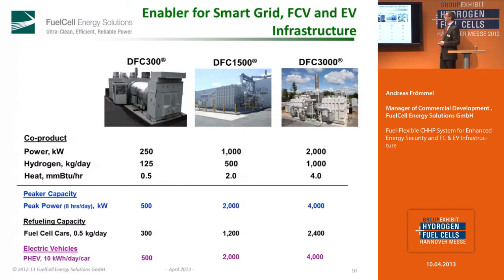To give you an idea of the capacity, we have three different units. The DFC-300 has an electrical output of 300 kilowatt. The next has an electrical output of 1.4 megawatt. And the largest has an electrical output of 2.8 megawatt. With even the smallest unit, you have the possibility to feed 300 fuel cell cars per day, with approximately half a kilo of hydrogen per day to refuel the cars. Of course, capacity increases with the higher models.